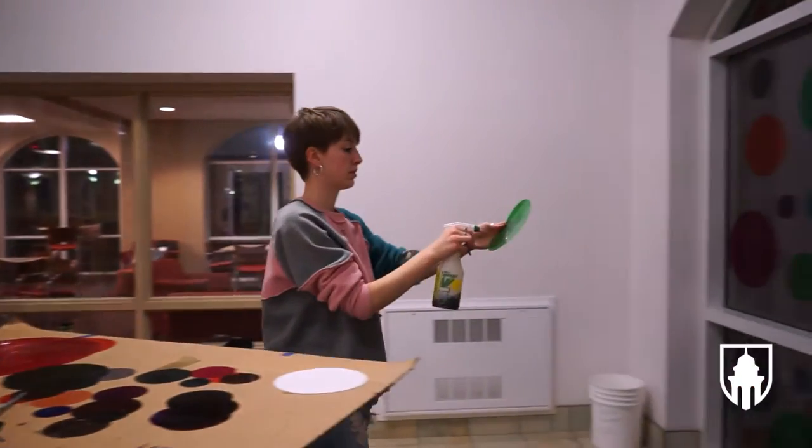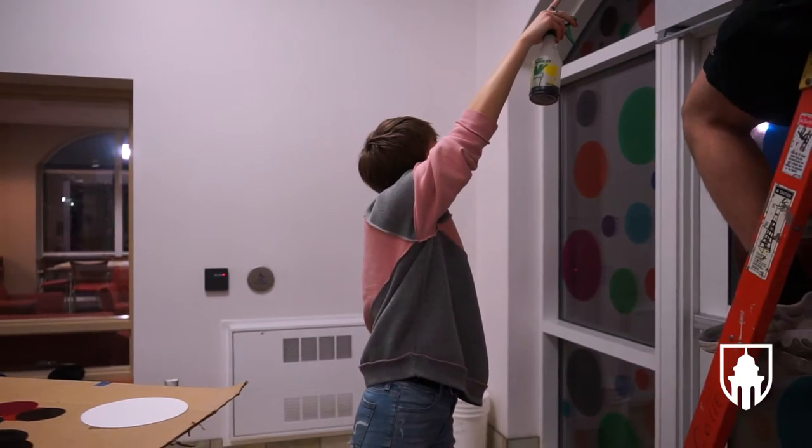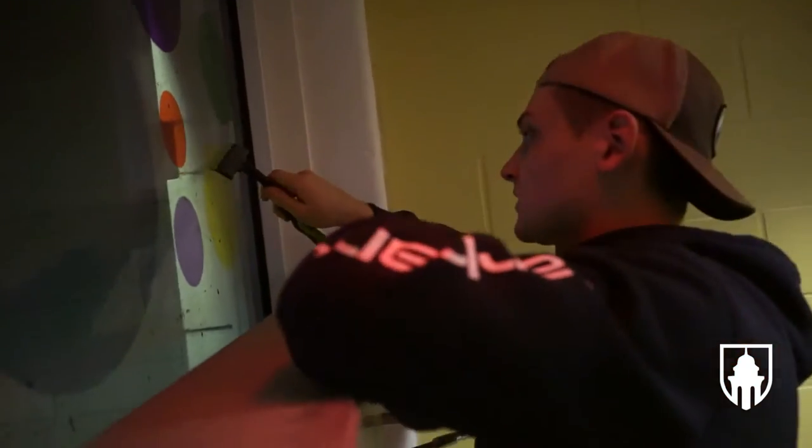I was inspired by Murakami, who does a lot of art solely based around circles. I tend to do a lot of conceptual art, so this time I decided why don't I do a design-oriented piece of art.